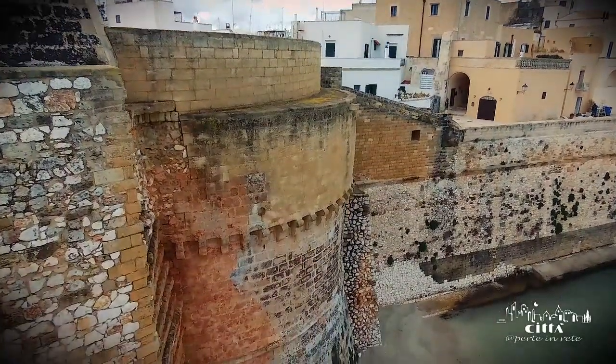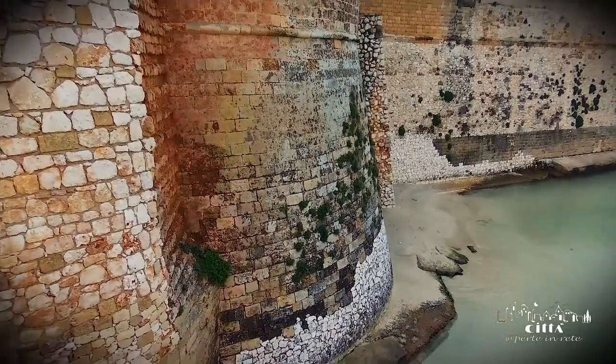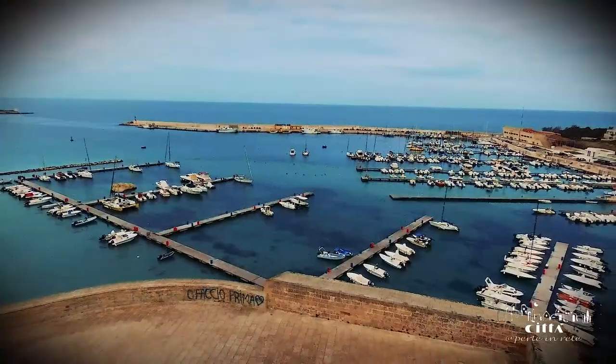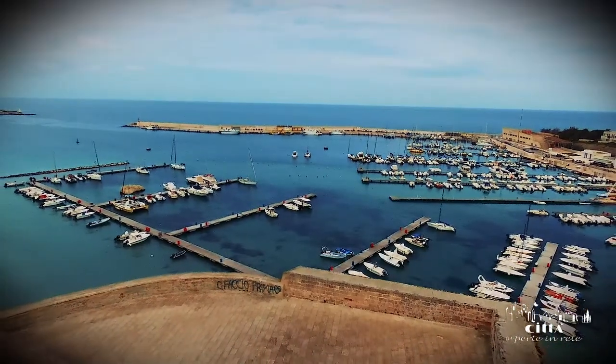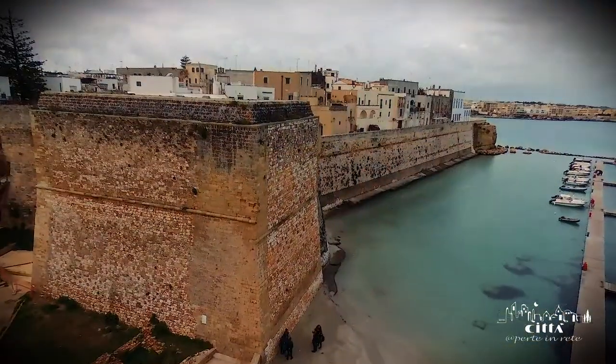The Torre Mata is located in the wall complex of the ramparts adjacent to the port. The building characterizes the ancient defensive curtain and with its physiognomy protrudes with prominence on the quays of the port area.